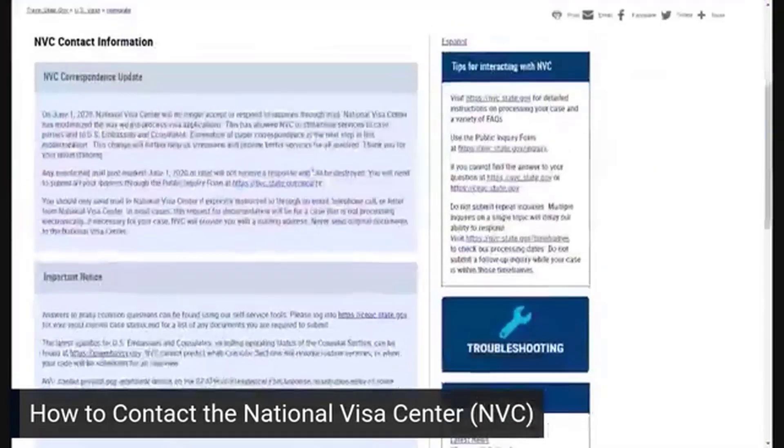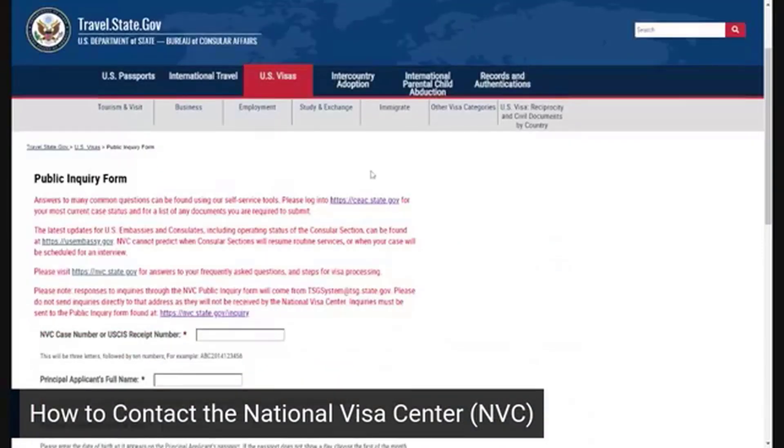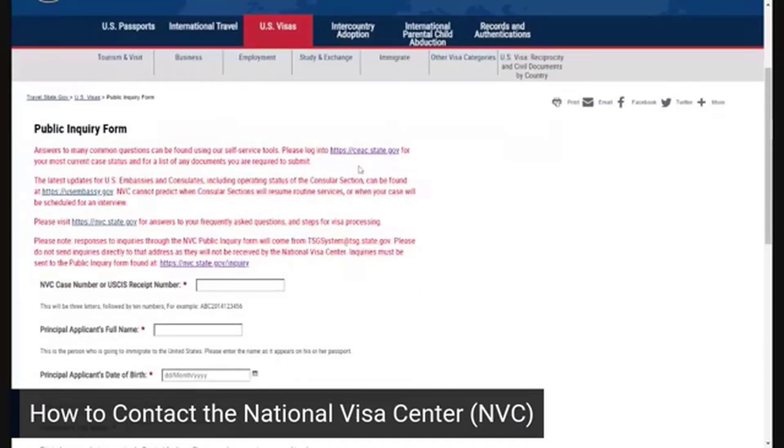The other option is through the inquiry portal — you'll see the link here. NVC does not take inquiries by mail, and really we're in a time where snail mail isn't usually our go-to anyway. So the inquiry portal is the way you can contact the National Visa Center. They don't have an email address anymore — we used to have that — but now we have this inquiry portal, which is the equivalent of emailing the National Visa Center.